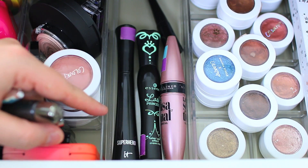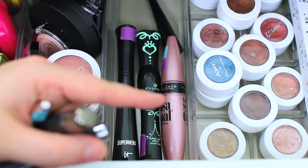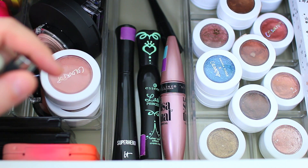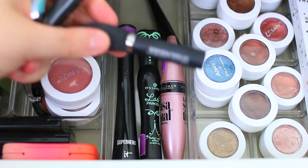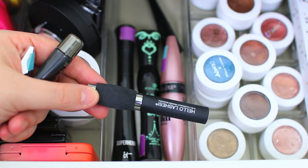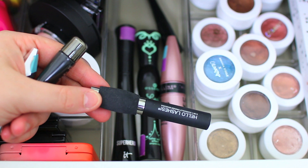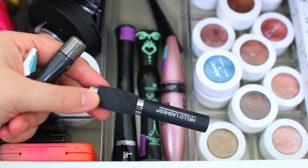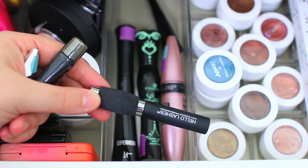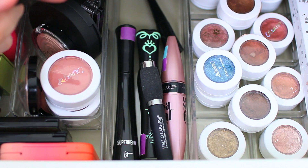Moving on to eye products. I have my It Cosmetics Superhero Mascara, Essence Lash Princess, and Maybelline Lash Sensational. I also added in the It Cosmetics Hello Lashes Mascara last month, which is actually really good — it makes your lashes so long, so if length is your main concern definitely grab this one. I like to pair it with the It Cosmetics Superhero because that one makes your lashes very thick, so together they're like the perfect combination. In the very back I have my ELF liquid liner and on top of my vanity I have my Kat Von D liner.